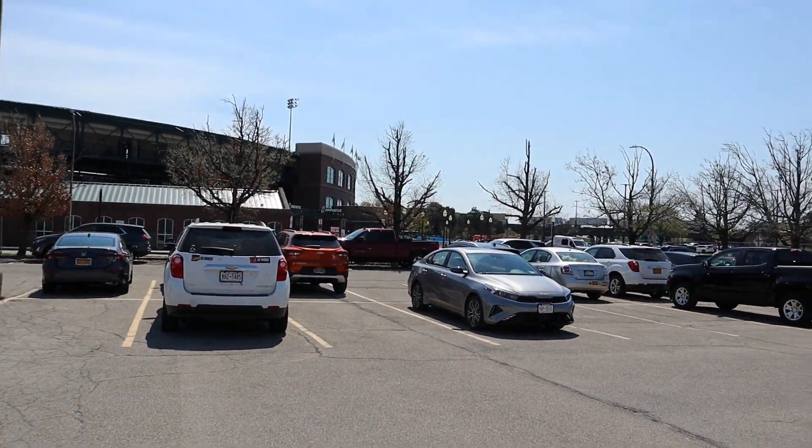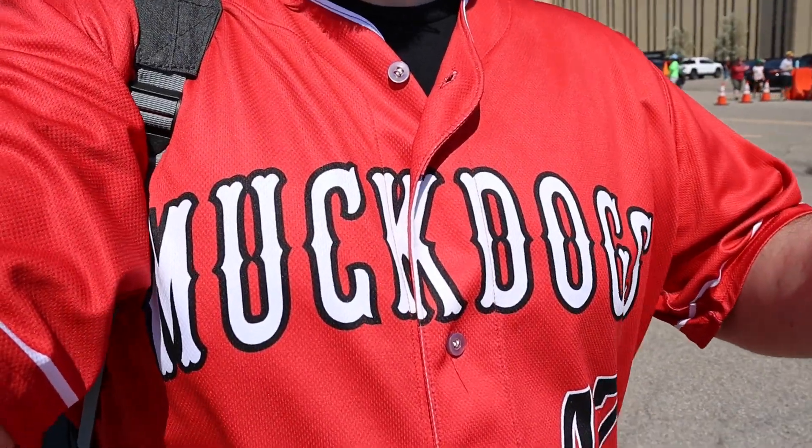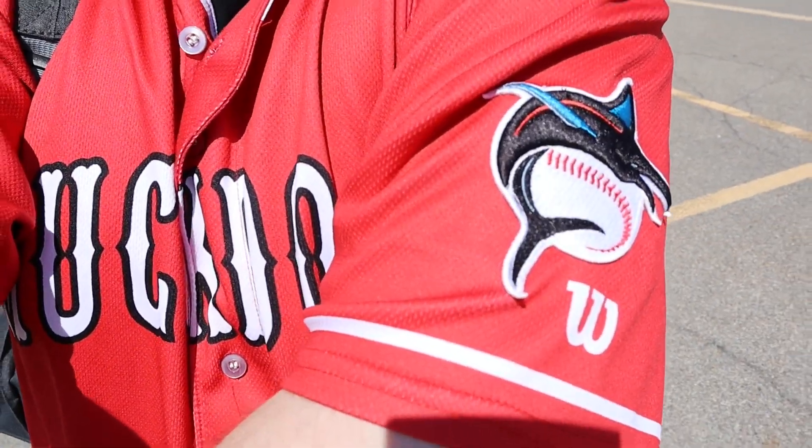Oh look at that, you can see the train going in the background. That's cool! I don't own a Red Wings jersey, but I did wear a Muck Dogs one — they're a local smaller team, so there's probably going to be no one here wearing it. I'm a little confused because I have Marlins and Yankees gear too, but whatever.